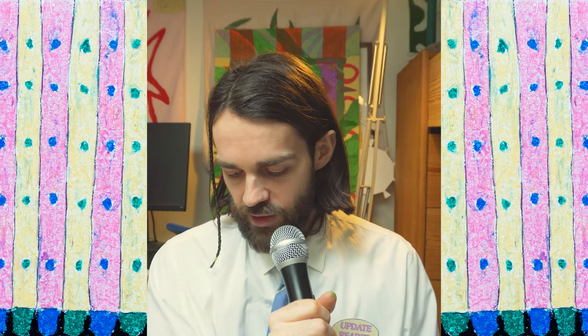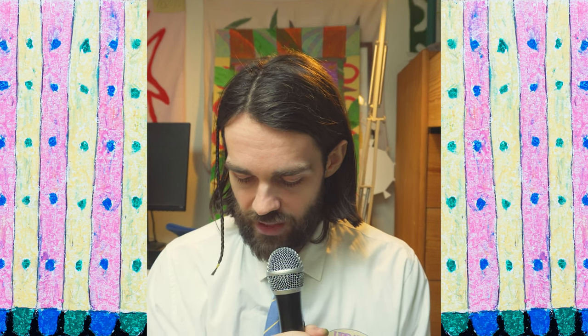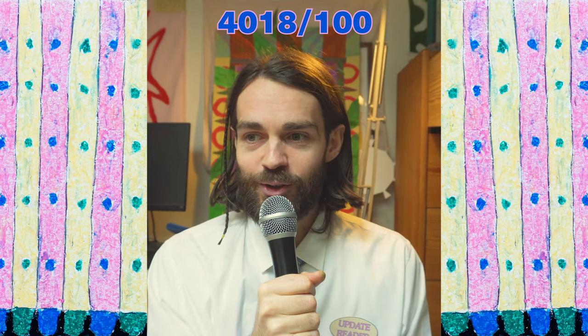Followers on Instagram: the goal was 2000, I ended up on 1937 — really really close. I can say it was almost a success, a B not an A. Next one, subscribers on YouTube: the goal was 100 and right now it's four thousand and eighteen. Thank you very much — the goal was well and truly achieved, a lot over what I expected.